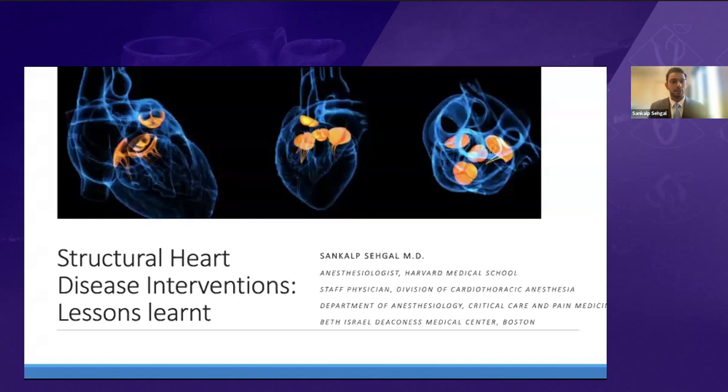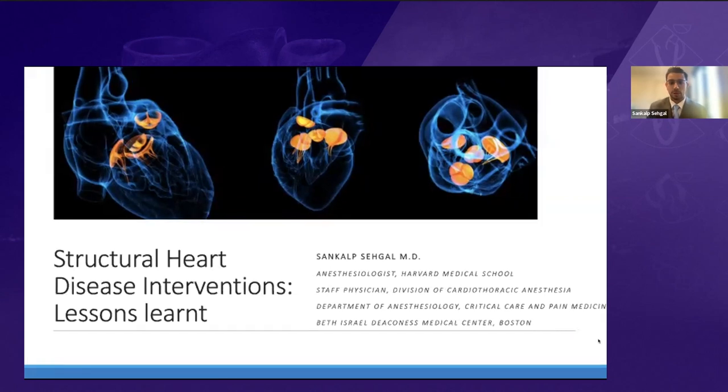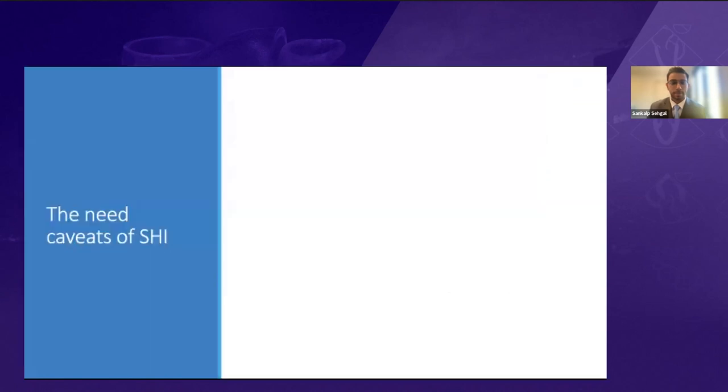Today we're going to talk about structural heart interventions and structural heart diseases — some of the lessons learned from recent trials. We'll discuss the need and some of the caveats of structural heart intervention.